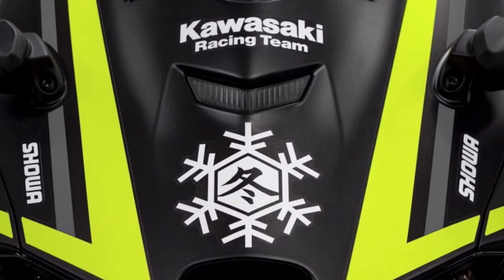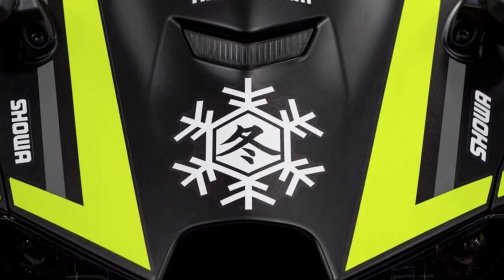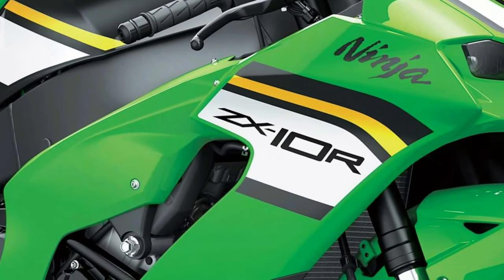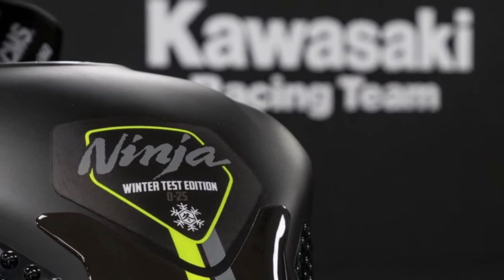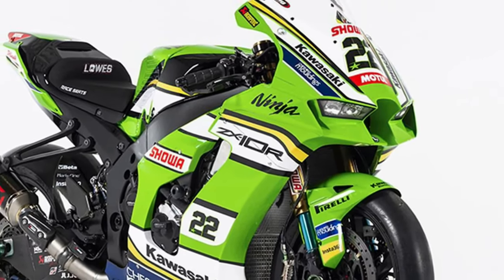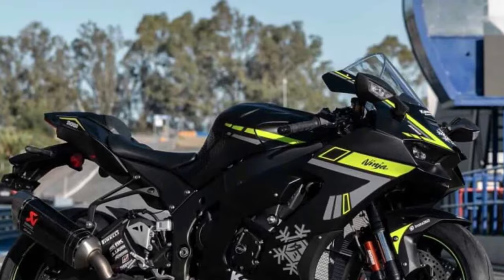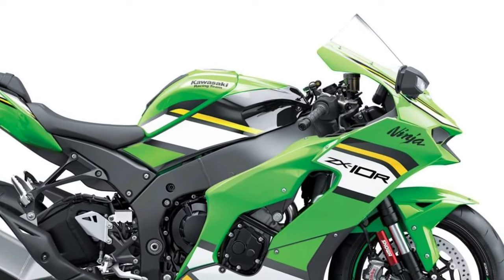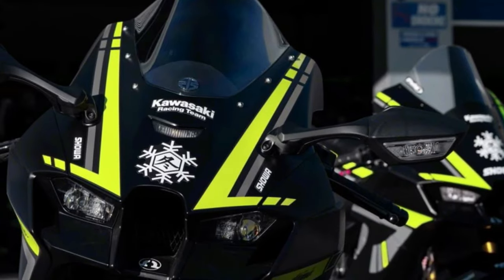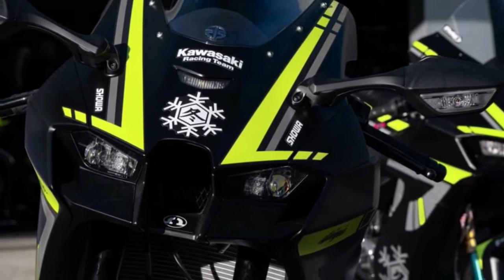Introducing the 2025 Kawasaki Ninja ZX-10R, a pinnacle of sport bike engineering and performance, designed to dominate the track and thrill riders with cutting-edge technology and aggressive styling. The Ninja ZX-10R is purpose-built for the track with aerodynamic bodywork, a sculpted fuel tank, and aggressive styling that hints at its formidable performance capabilities. At the heart of the Ninja ZX-10R lies a potent inline-four engine delivering blistering acceleration and breathtaking top-end power.